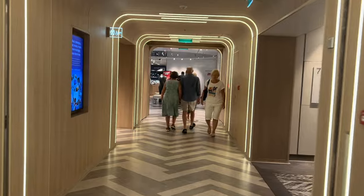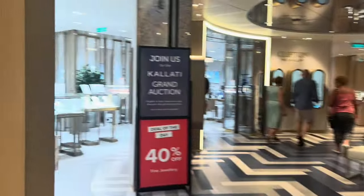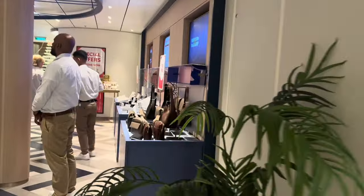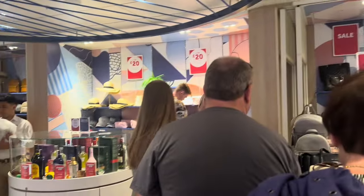As you walk through reception you start coming to the shops. There are a number of shops here — there's a lot of jewellery shops. This is like the tax-free area, which changes every day with what they sell. In the middle area you've got handbags, jewellery, chocolates, more handbags and alcohol.